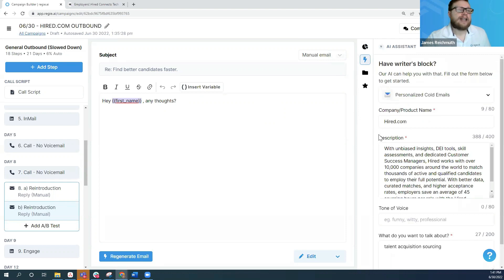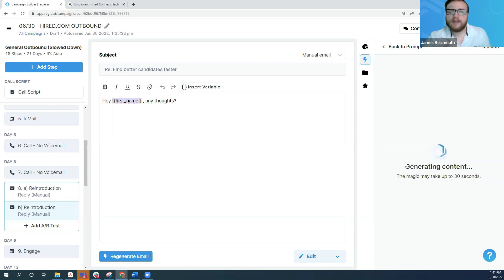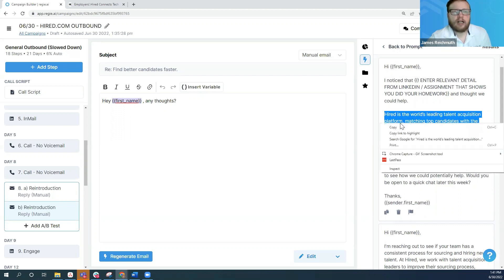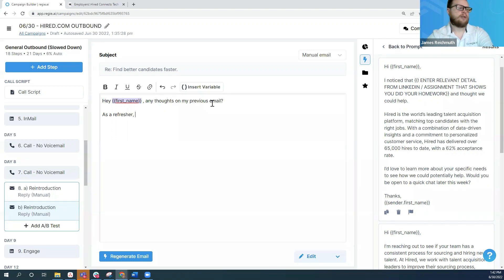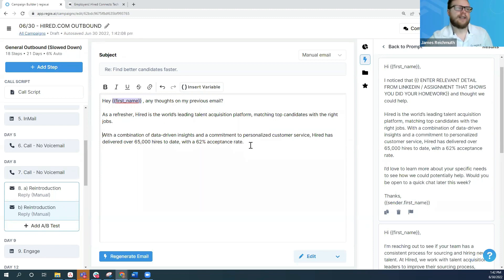One of the things I like to do here is use our AI assistant to figure out how to say different things. I use this for pretty much any follow-up email. Literally all I'm doing is putting in the company name, describing what they do and the problem they solve, and including SEO-based keywords to help figure out how to write it. Right away, it gave me this great chunk. I might do something like: 'Any thoughts on my previous email? As a refresher, Hired is the world's leading talent acquisition platform...' and I might just keep it at that, then finish with 'Wouldn't it be worth a quick call to learn more?'